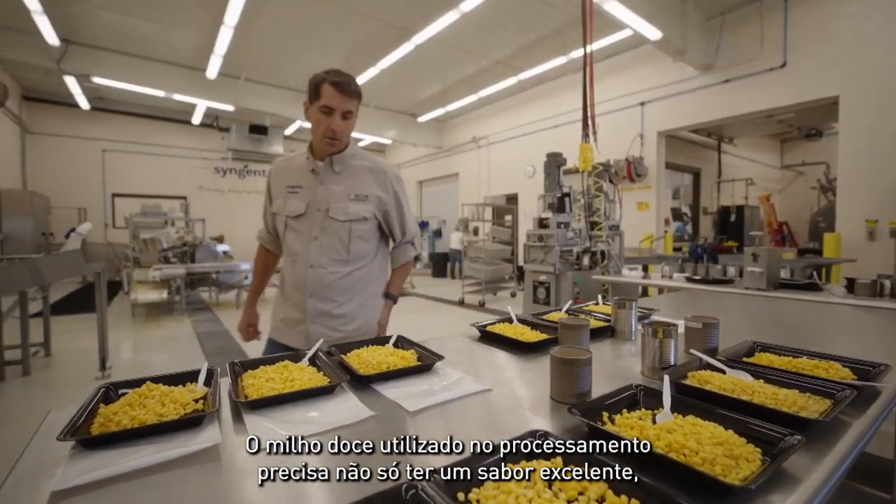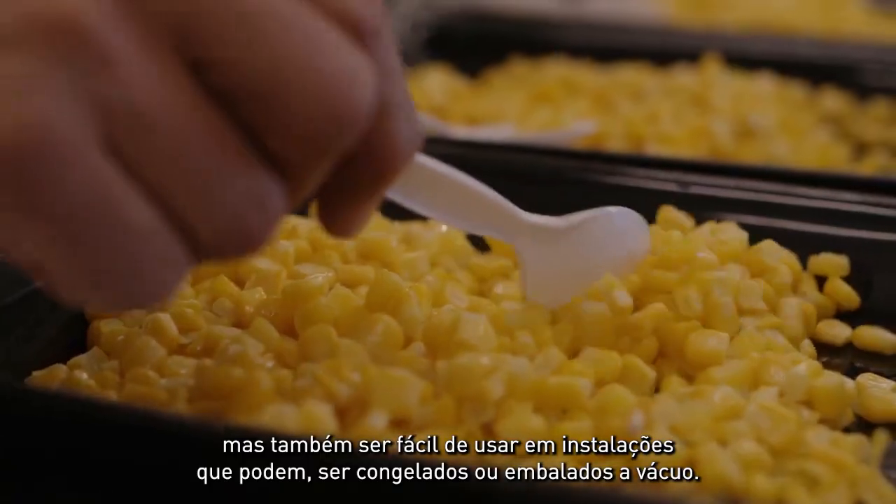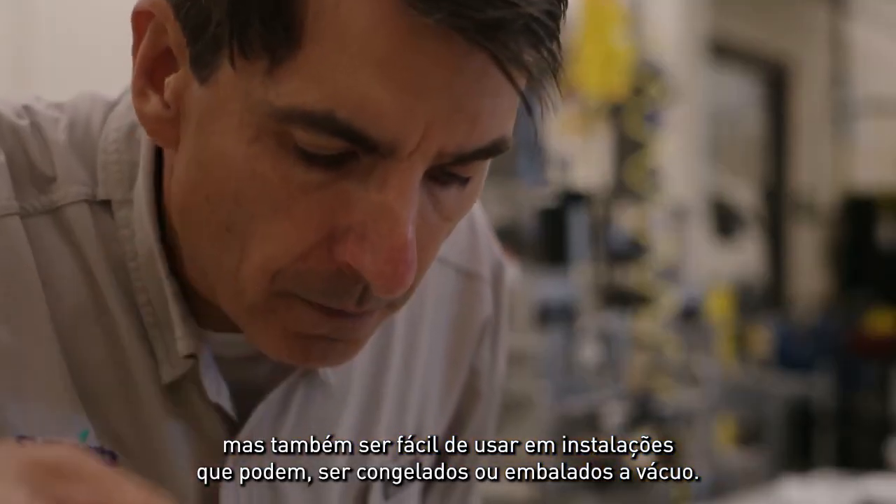Sweet corn used in processing needs to not only taste great, but be easy to use in facilities that can, vacuum can, and freeze the crop.